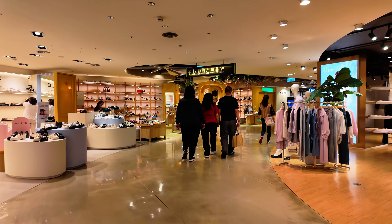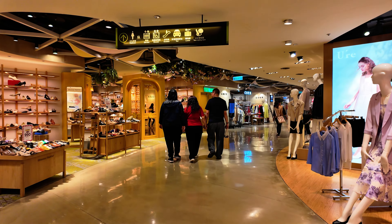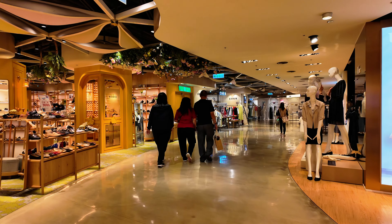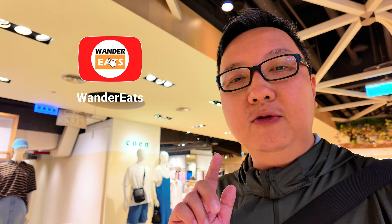Here we go — we are at Q Square Mall. We are at B1 actually, at Q Square Mall. Thanks for watching. Do like and subscribe, and I'll see you guys in the next video. See ya.